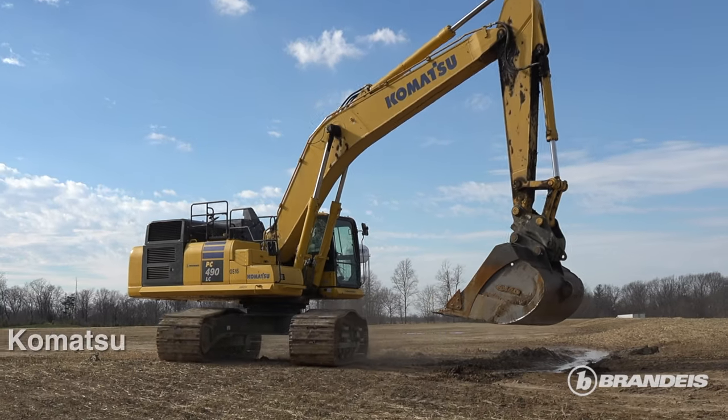Typical projects consist of doing box culverts with this machine, digging and setting, top loading and stripping applications.